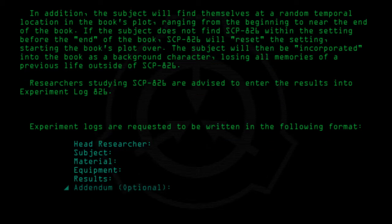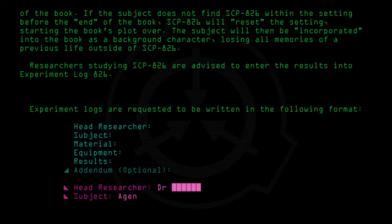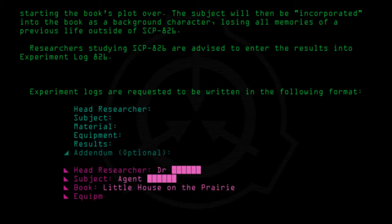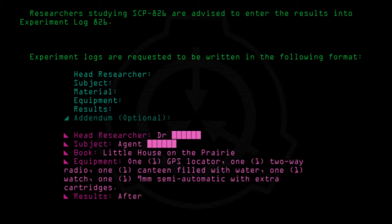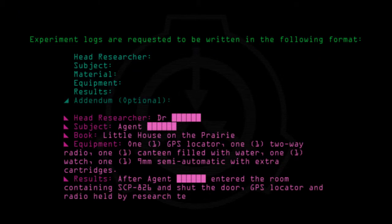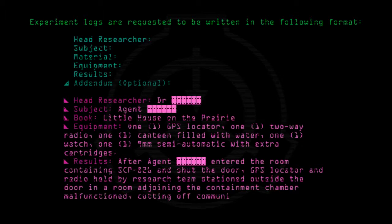Optional. Head Researcher: Doctor [redacted]. Subject: Agent [redacted]. Book: Little House on the Prairie. Equipment: 1 GPS locator, 1 2-way radio, 1 canteen filled with water, 1 watch, 1 9mm semi-automatic with extra cartridges. Results: After Agent entered the room containing SCP-826 and shut the door, the GPS locator and radio held by the research team stationed outside malfunctioned, cutting off communication to Agent.